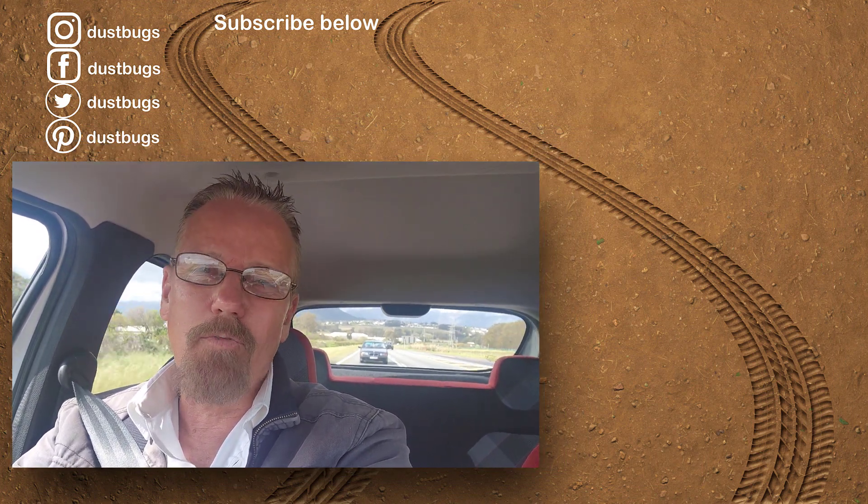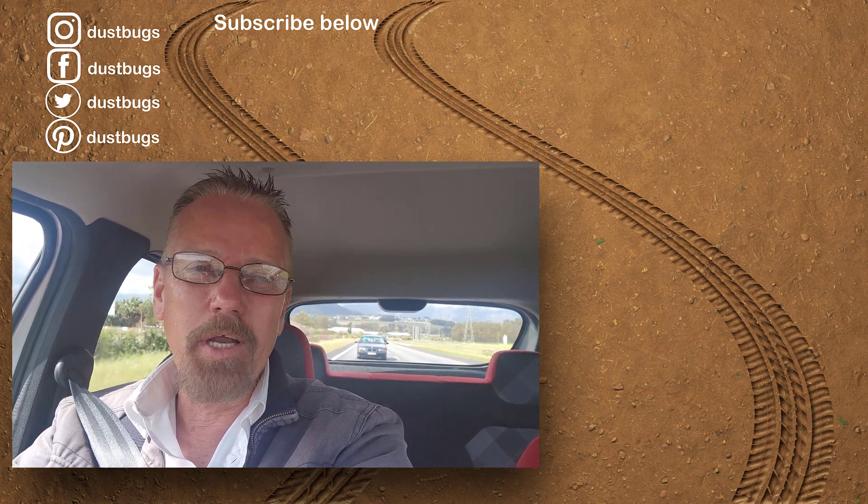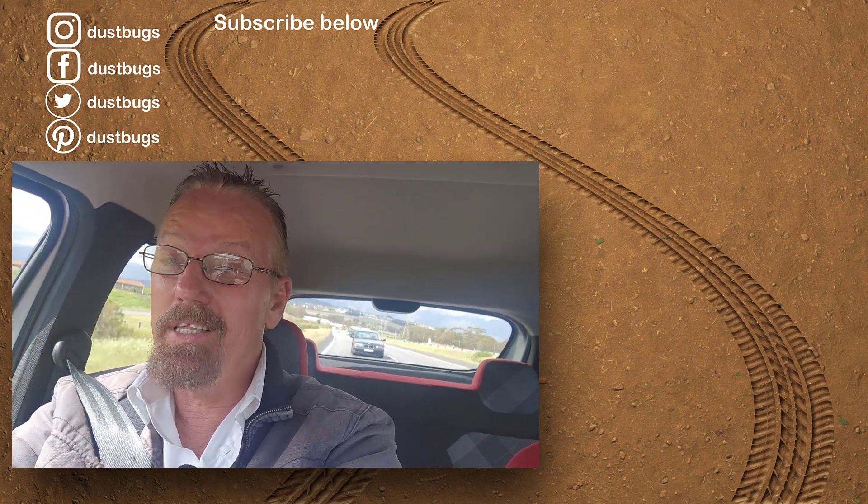Just want to say thank you for joining us on these expeditions and trips we do. If you enjoyed it, give us a thumbs up, subscribe down below, and we're going to see you in the next episode.